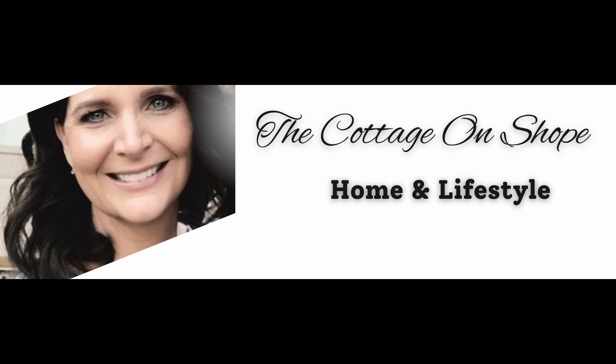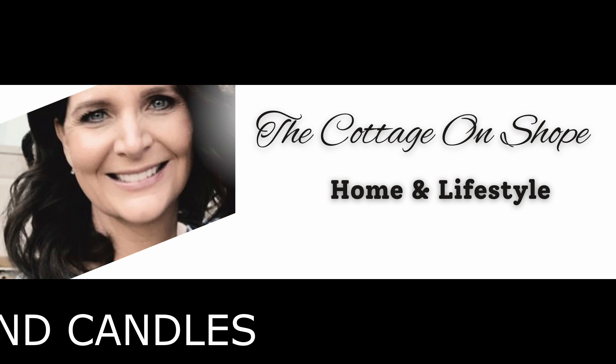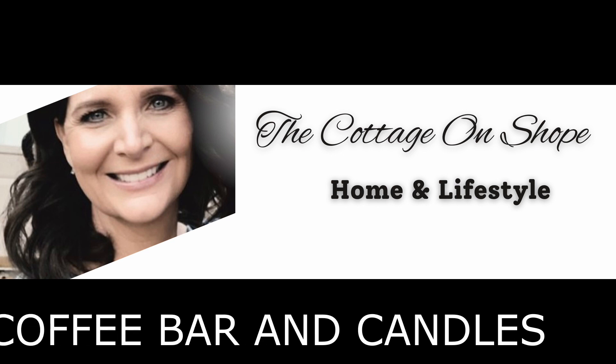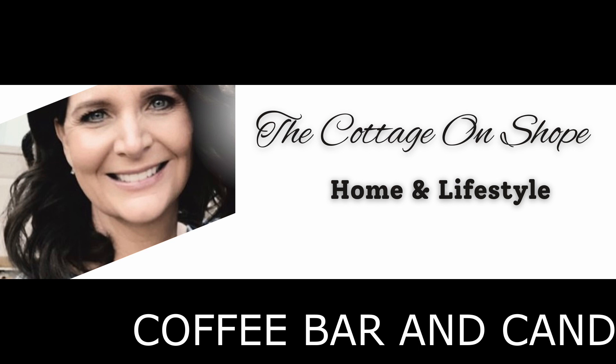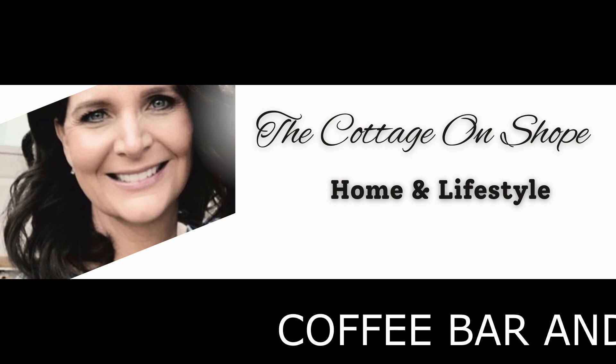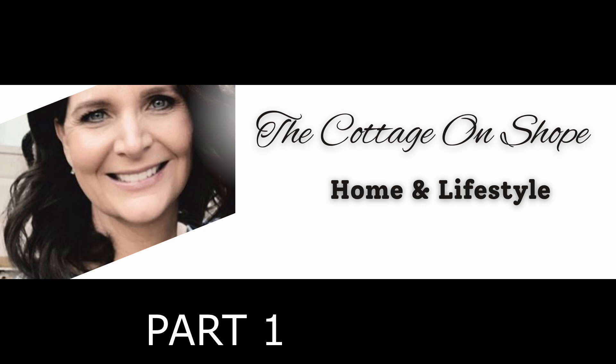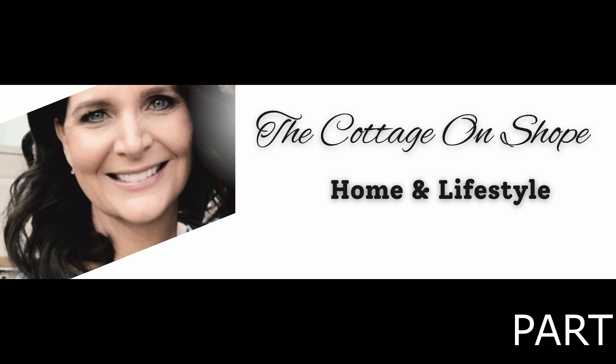So today I have part one of a haul. I purchased some things for my coffee bar and I also purchased some candles. Please remember that this is a collective haul, and I use the more expensive candles just for decor purposes — I normally don't burn them because I like to use them over and over again. Thanks so much for watching, and if you're new here, thanks so much for stopping by. I really appreciate it.